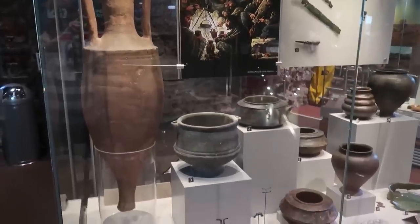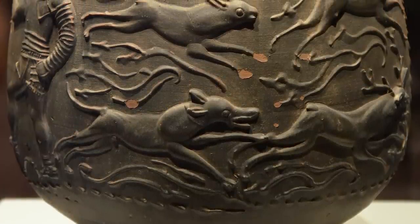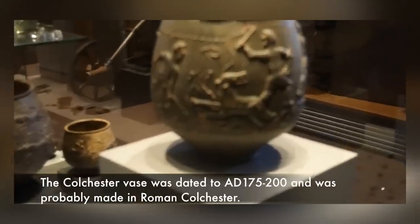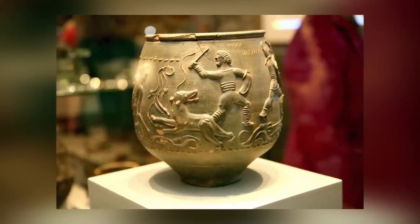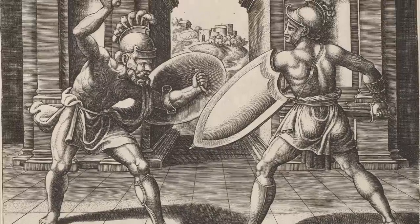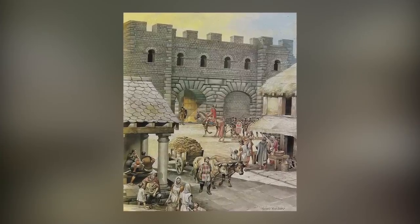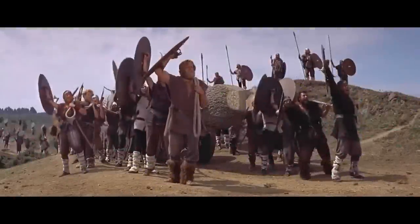Measuring nine inches tall and weighing a little over two pounds, the vase showcases intricate scenes of human-on-human, human-on-animal, and animal-on-animal combat. Its inscriptions offer insights into the fighters' identities, their legion affiliations, and even their combat records. It's not that we didn't know that this kind of thing went on in ancient Rome — it's just that we didn't previously know that gladiator fights happened on British soil. This unprecedented revelation challenges our understanding of Roman Britain, illuminating the existence of gladiatorial contests and the penchant for souvenirs among its inhabitants.